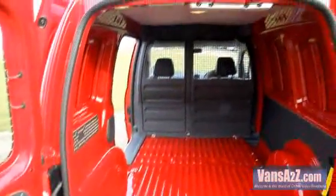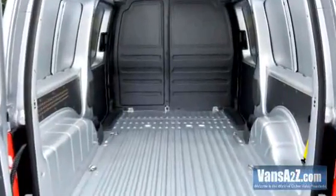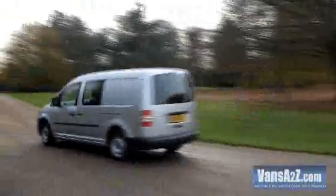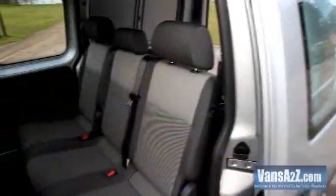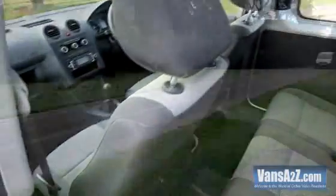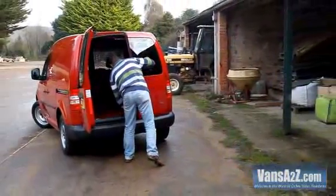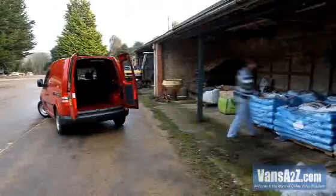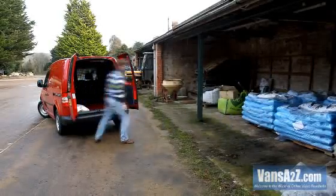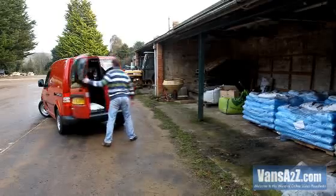Load space remains the same as before, with the Caddy providing 3.2 cubic metres, rising to 4.2 cubic metres for the Maxi. As well as a van, the Maxi is available as a five-seater window van, which has glass down both sides. A five-seater combi will join the line-up in early 2011, which has the rearmost side glass replaced by sheet metal panels. Payloads for the Caddy go from 681kg to 766kg, dropping slightly to a minimum of 620kg and maximum of 753kg for the Maxi.